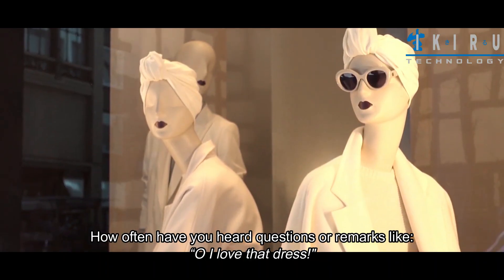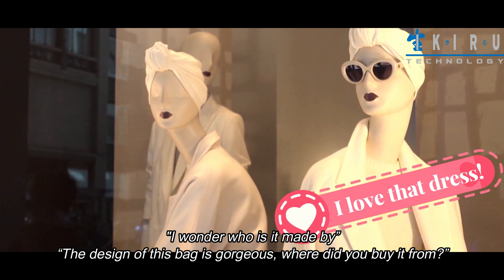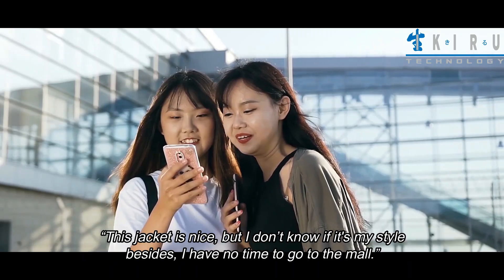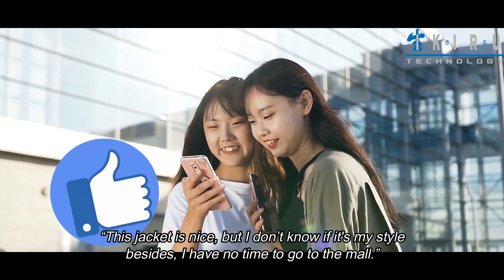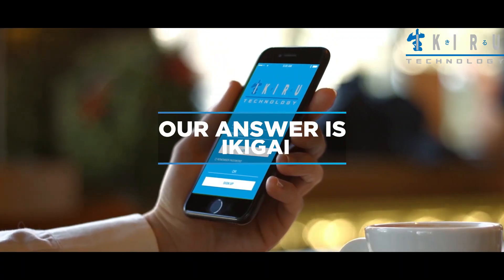How often have you heard questions or remarks like: 'Oh, I love that dress — I wonder who is it made by?' 'The design of this bag is gorgeous, where did you buy it from?' 'This jacket is nice, but I don't know if it's my style. Besides, I have no time to go to the mall.' Our answer is a Geek Eye.